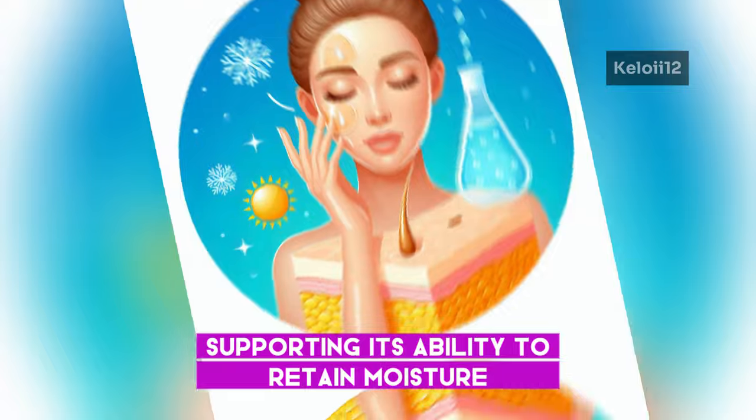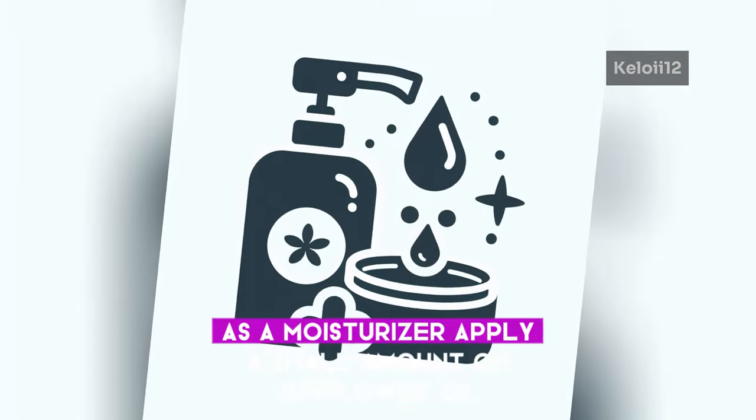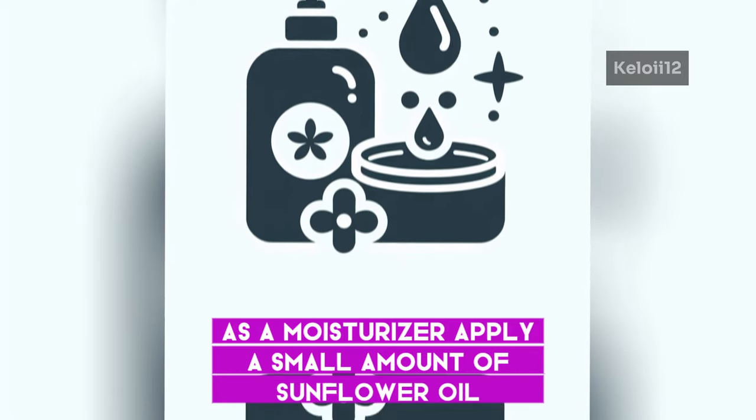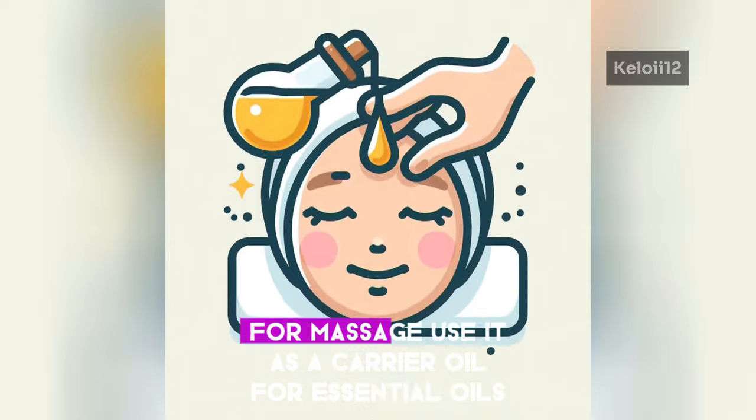Here are some ways to use sunflower oil for your skin. As a moisturizer, apply a small amount of sunflower oil directly to your skin to help retain moisture. For massage, use it as a carrier oil for essential oils to enhance the massage experience.